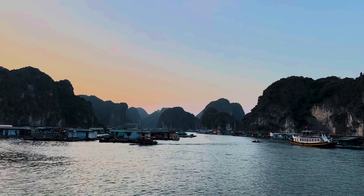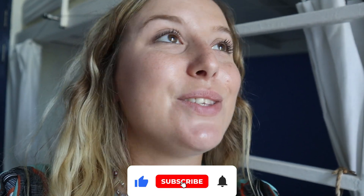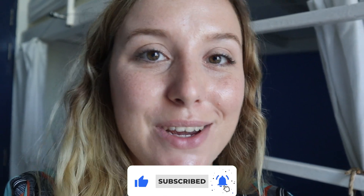This was probably my favorite day in Vietnam. If you want to see what I get up to in Vietnam, definitely subscribe and hit the notification bell so that you don't miss any of the upcoming videos. My time in Vietnam has been absolutely incredible, so if you don't want to miss any of that, I will see you in the next video. Bye!